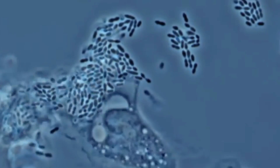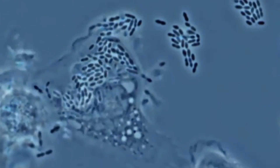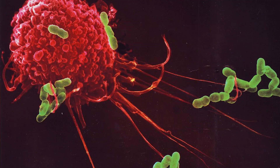Macrophages are cells whose function in the body is to eat up bacteria or any dead cells that are present within your body. And once they eat it, there are certain pathways within the cell that they use in order to break it down.